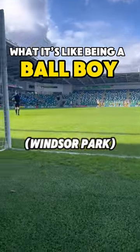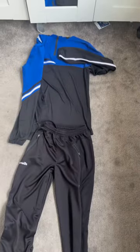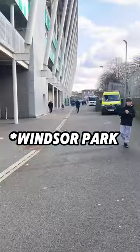This is what it's like being a ball boy at an international stadium. The first thing I do is get on my PE kit and drive over to the stadium. Once we arrive, we have to go into our changing rooms and we get a ball each and a sausage roll.